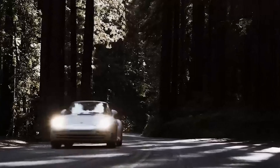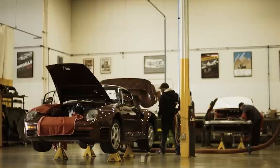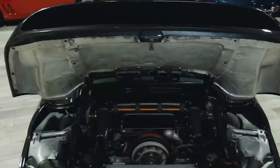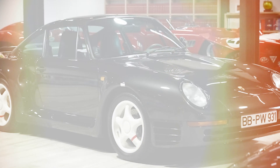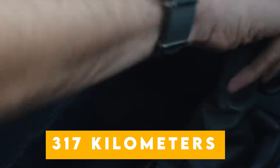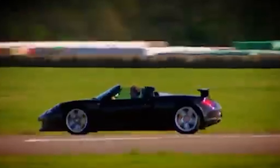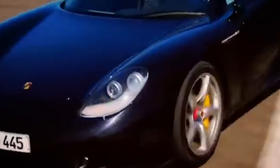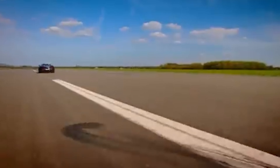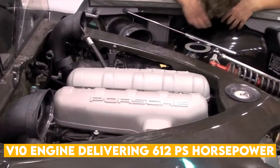The 959, introduced in 1985, was a groundbreaking machine that set new standards for technology and performance. With its twin-turbo boxer engine and aerodynamically optimised body, it reached a top speed of 317 kilometres an hour, making it the fastest production sports car of its time. The Carrera GT, a model that continues to captivate enthusiasts worldwide, remains an iconic super sports car with its glorious V10 engine delivering 612 PS horsepower.